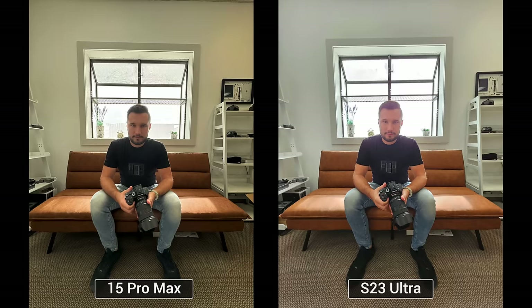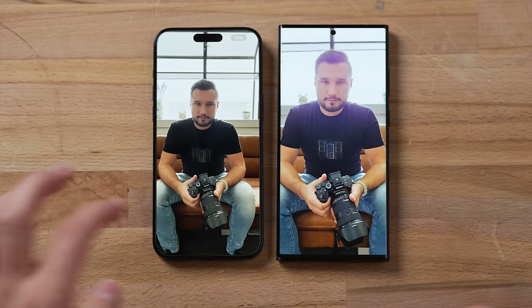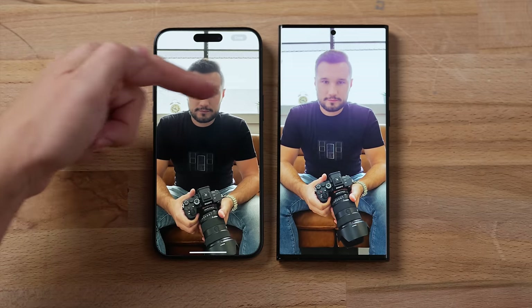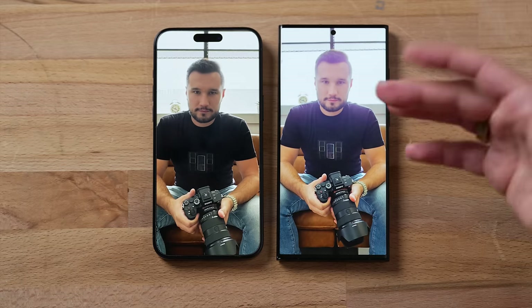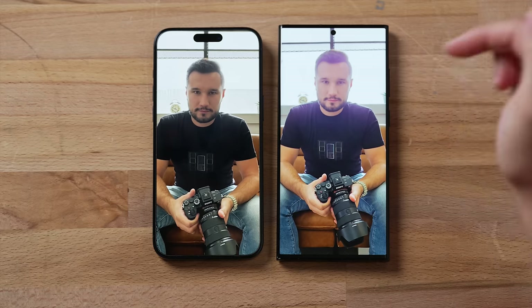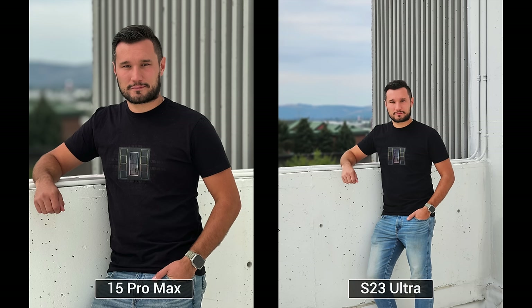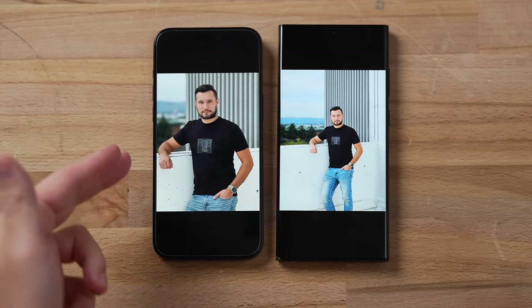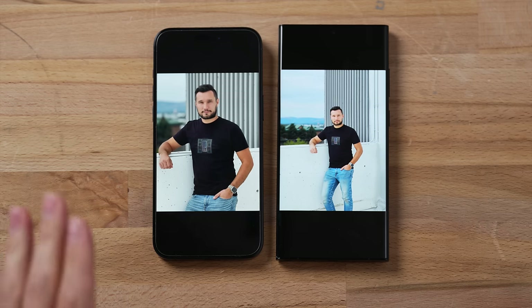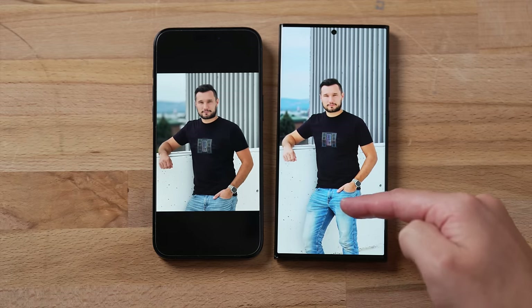Moving on to the ultrawide camera, the HDR is better on the iPhone due to Smart HDR 5 — you can actually see a building in the background clearly — while the Samsung has a kind of washed-out gray haze. The quality of the ultrawide is actually better on the Samsung overall though. Now for the new 5x camera on the 15 Pro Max, the 5x portrait looks like a professional DSLR portrait at 120mm focal length — absolutely amazing with the depth rolling off towards the back. The Samsung's result looks decent but more like a smartphone shot.